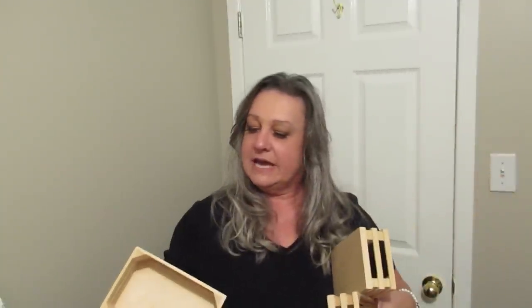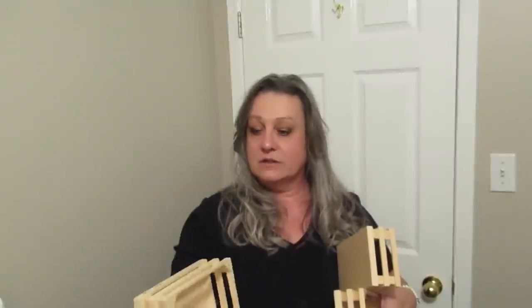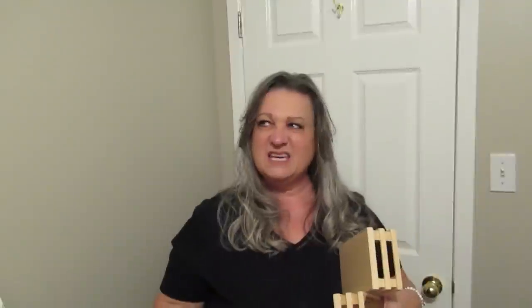These are little crates — a bit bigger and thinner than what you'd find at Michael's or Dollar Tree — and they say Melissa and Doug on them, which I believe is a kids' toy brand. I got three of these plus this huge Melissa and Doug 'band in a box' crate that they came in. There's a fork missing but that's okay — I can definitely do something with these. They're nice solid wood pieces and there's always room for a crate.